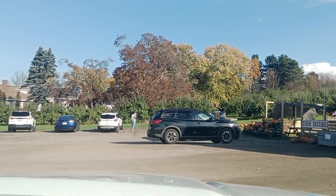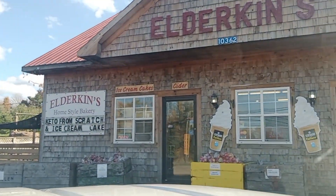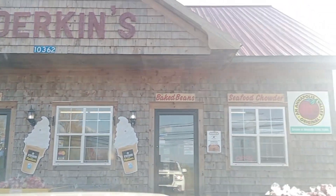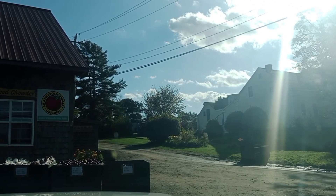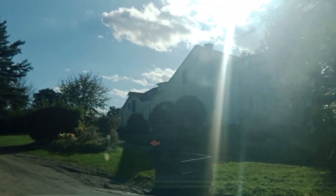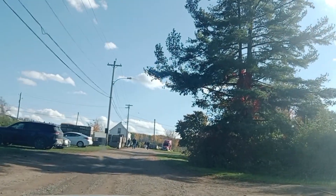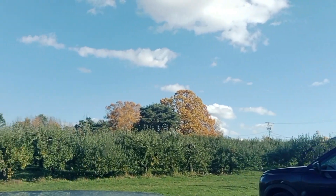Hi guys, today we are going apple picking. I'm so excited. First, we have to get a plastic bag so we can put all of our apples inside. Look, it's so sunny outside. It's cool and it's not that cold here in Canada at this point. I was actually wearing a t-shirt because it was pretty sunny and we were apple picking.